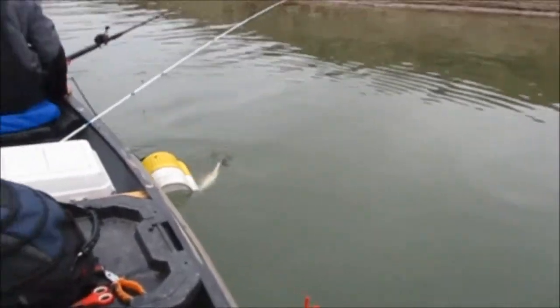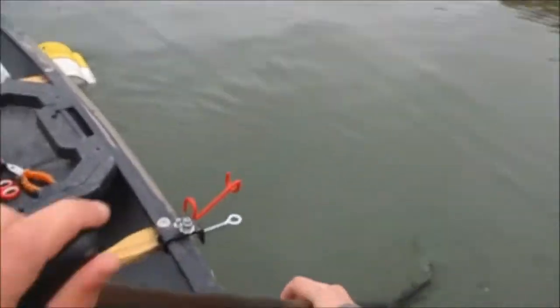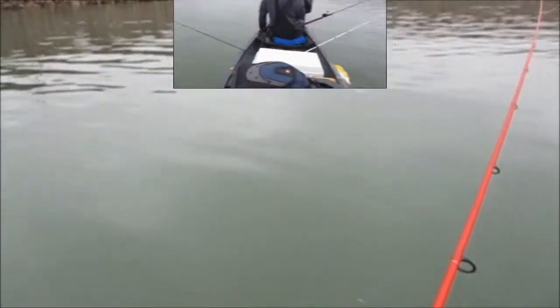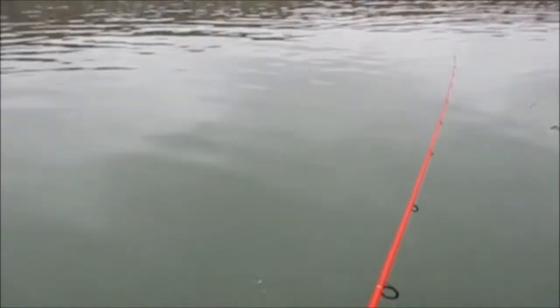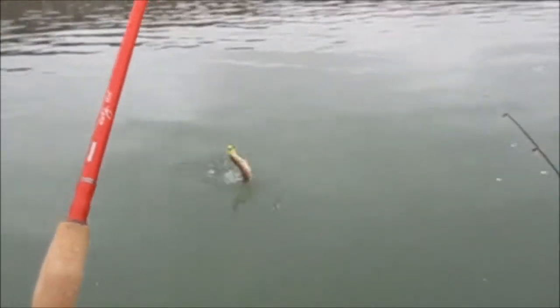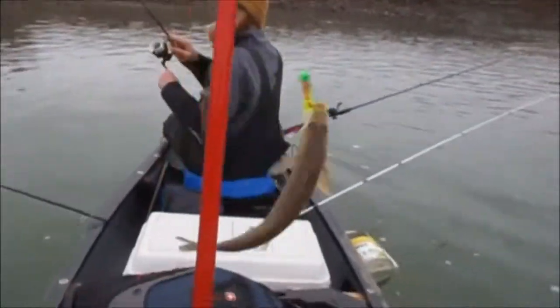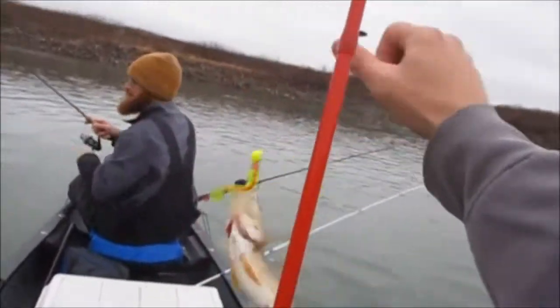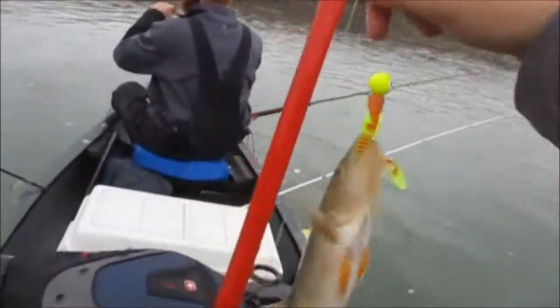Brent already caught a few before I even showed up, because I'm two hours later than I wanted to be. Most of the ones he was getting were 10 to 13 inches. Alright, got my first fish — I got a sauger, a little sauger. Not big enough to keep unfortunately; they've got to be 15 inches. He's about 13.